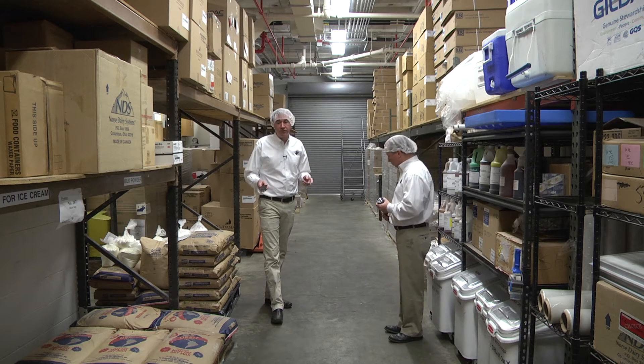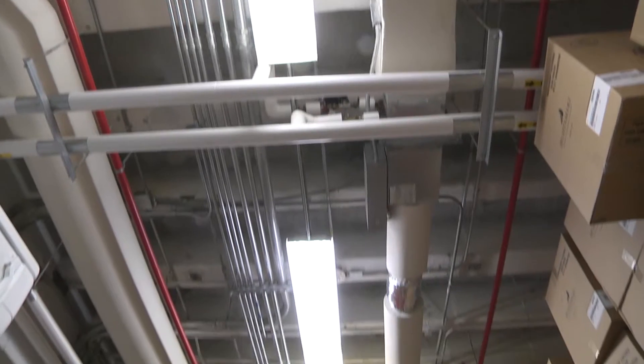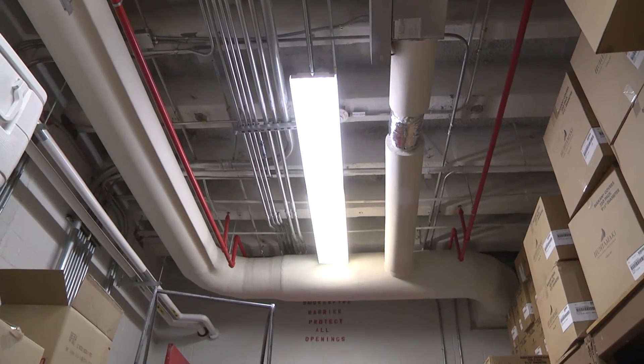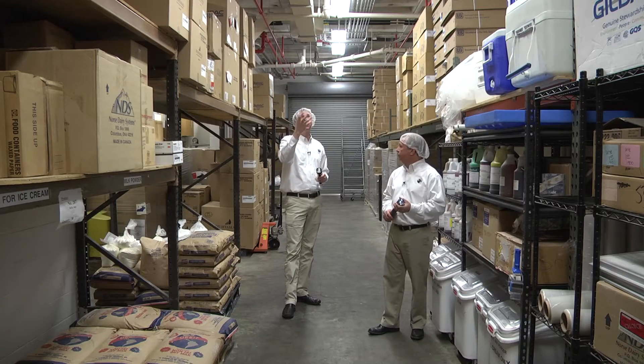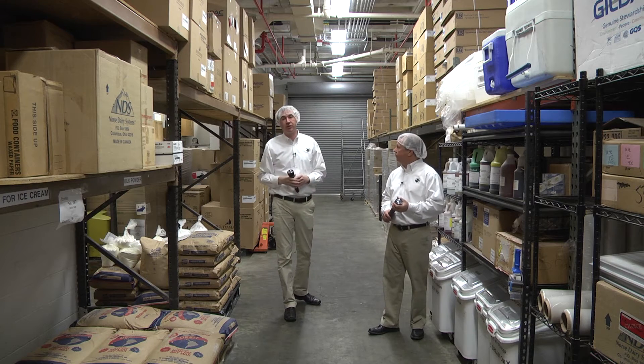The first thing we'd like to talk about is physical contaminants. We can look at lighting — all of our lighting fixtures are self-contained. If a bulb were to break, none of those bulb fragments would fall into any of our food product.